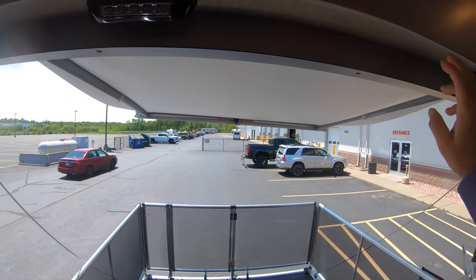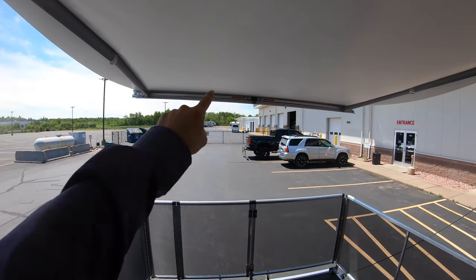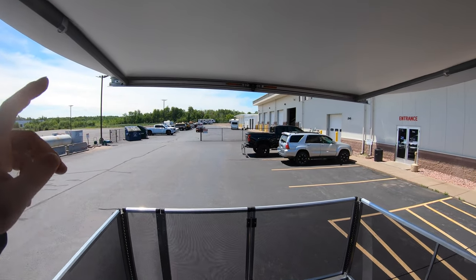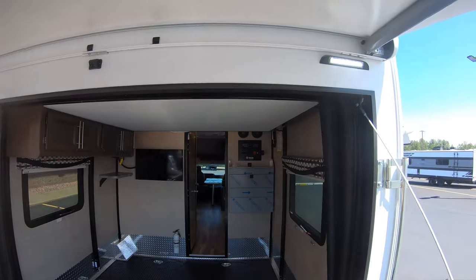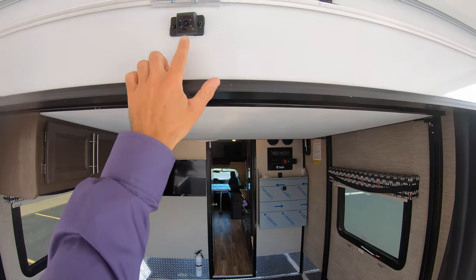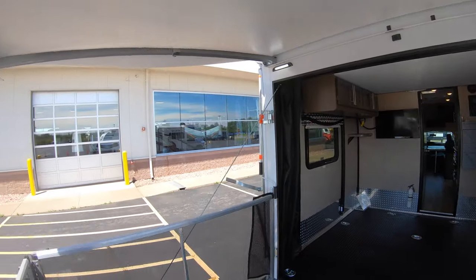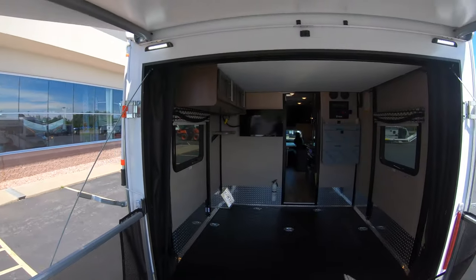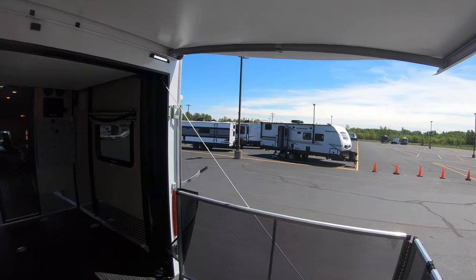Up here you've got LED lights for when you're working on it, and your awning — those arms also fold down for more security. Two more LED lights keep this place lit up at night, and there's your backup camera. Very spacious back area, a lot more convenient than setting up outside the unit.